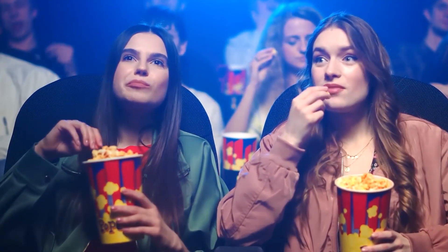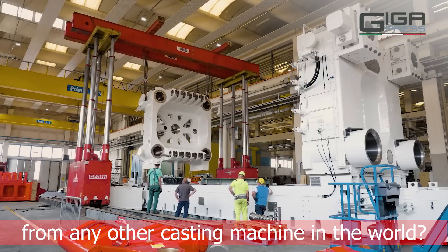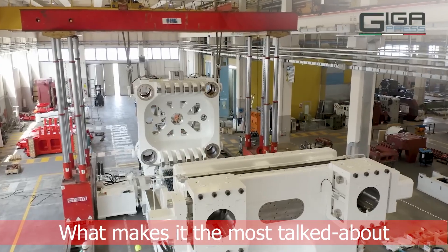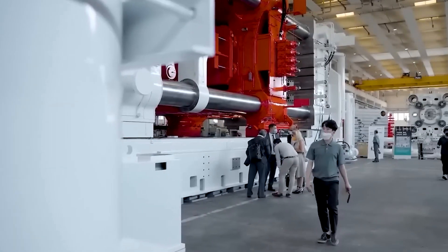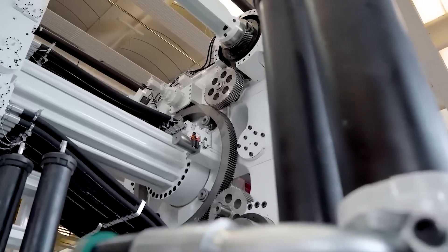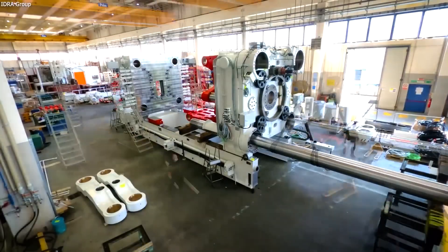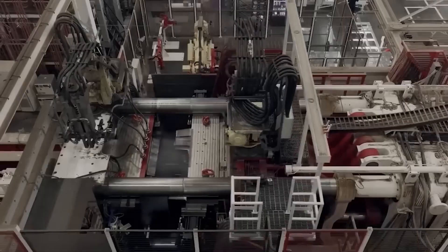You might be wondering: what sets this 9,000-ton gigapress apart from any other casting machine in the world? What makes it the most talked-about technology of its kind? And perhaps most intriguingly, how much time and money can be saved by harnessing the power of the gigapress?